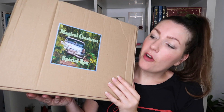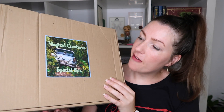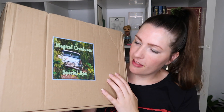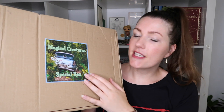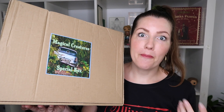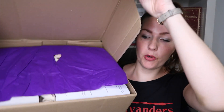The big, huge box from Magical Suitcase has a great looking label — it says 'Magical Creatures.' We have the Ford Anglia, the magical flying car, driving around in the Forbidden Forest. It says 'a special box.' Every other month they do a special box — you don't get to choose — and these special boxes are a bit more expensive but you get more exclusive items.